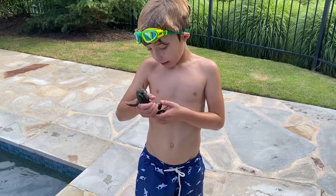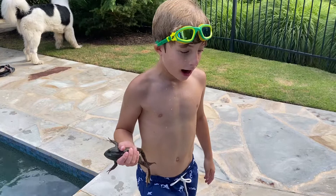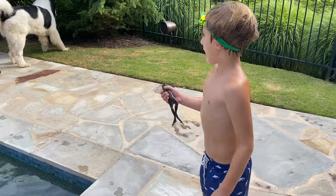I believe this is a male. Males are often larger than the females, and they're incredibly clever. I've seen them hiding in beaver dams, and when I try to catch them, my hand just goes right into a bunch of spikes.